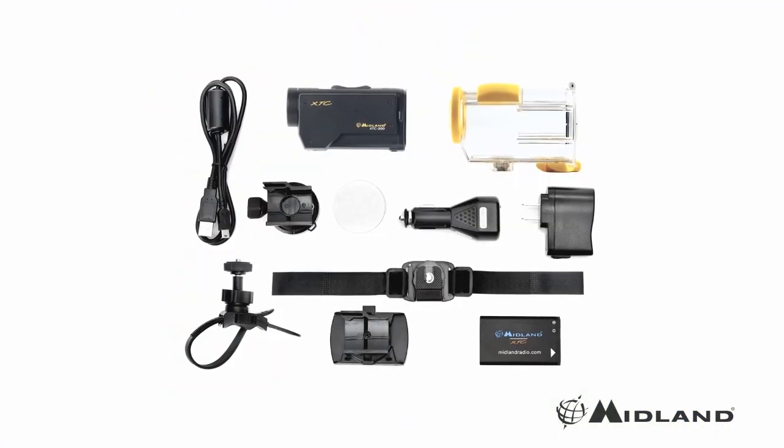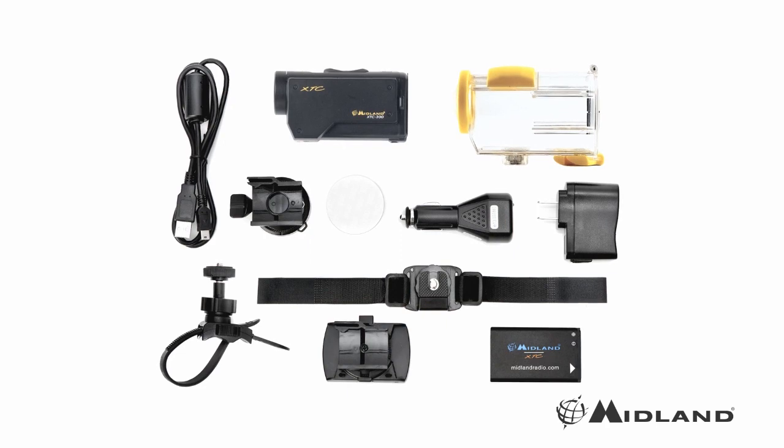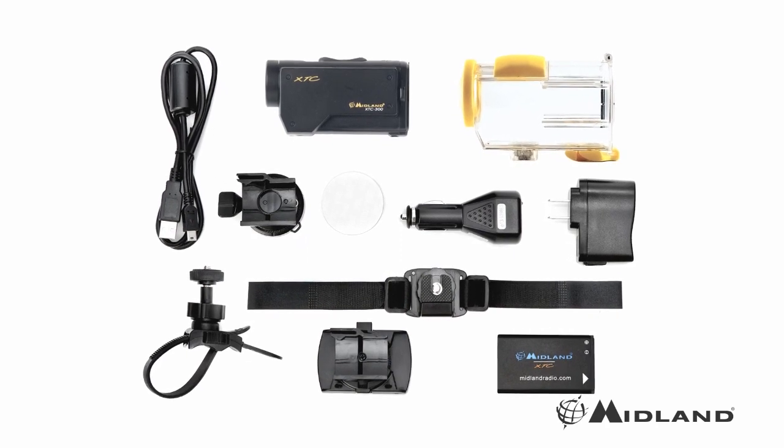So, if you're looking for a powerful, low-profile HD-wearable video camera that makes recording your adventures easy, then put yourself in the action and check out the XT-C300 by Midland.